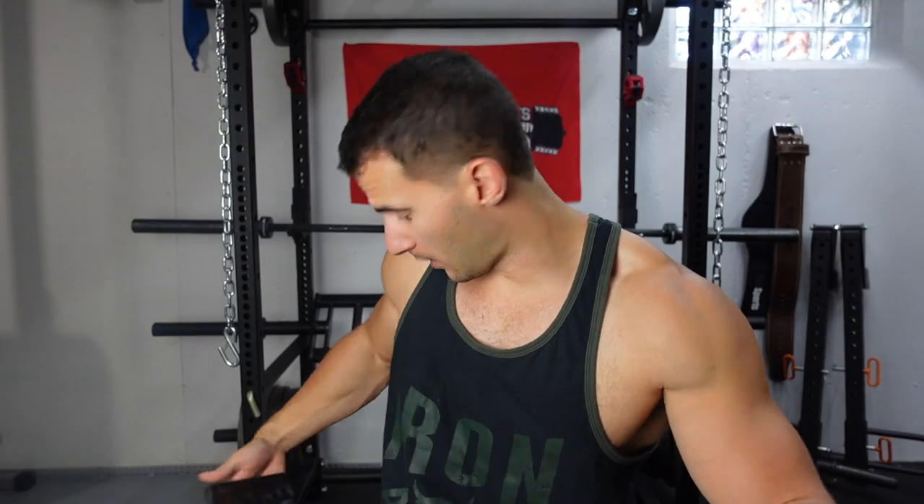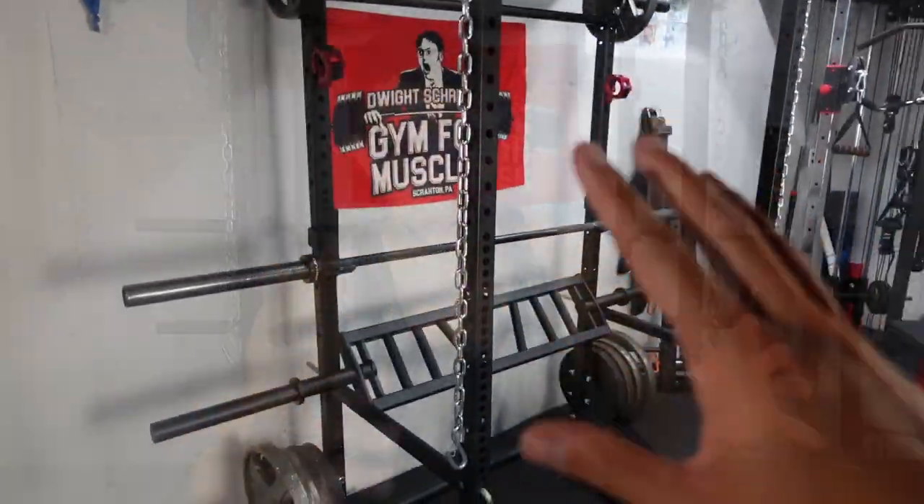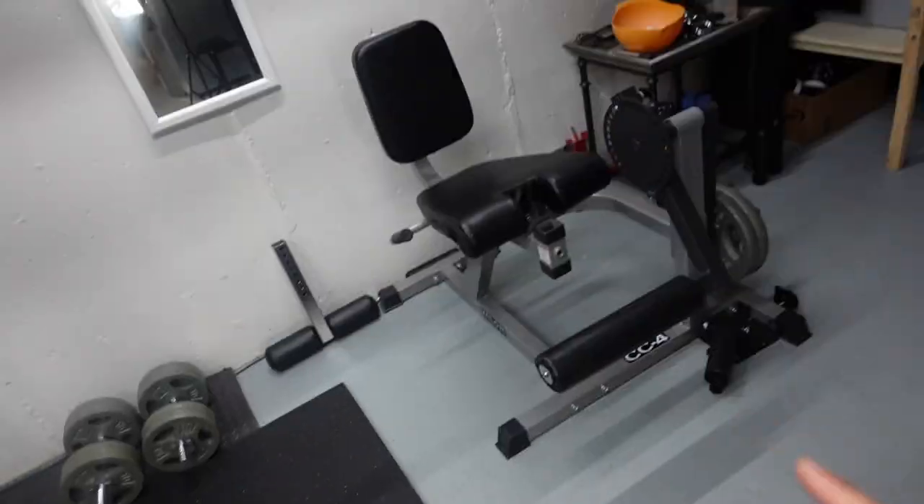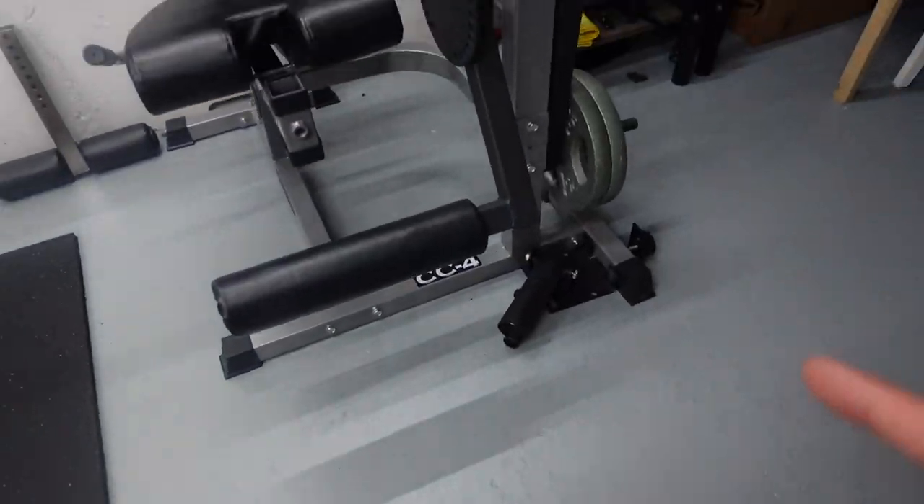Just finished my workout down here in my basement gym, and my little area is actually clean for once. So I figure no better time than right now to do a full walkthrough of the home gym. I will break down all the equipment that I have, what I think is essential, and what is just nice to have.